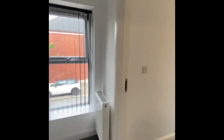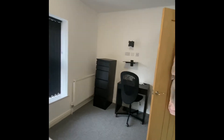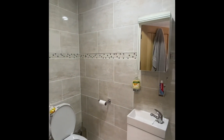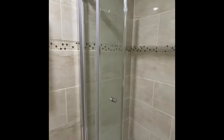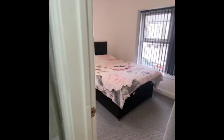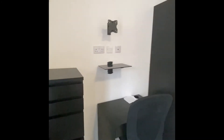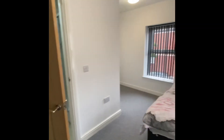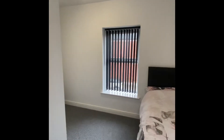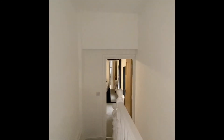And then onto bedroom number four. If you would like any further information, please call us on 02922 331425.